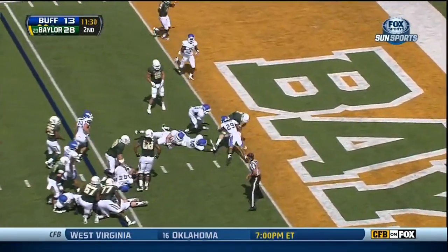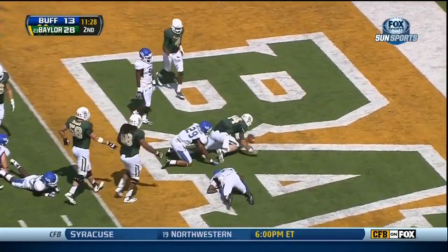First and goal. Petty the keeper at the 6. Bounces off a tackle into the end zone. Touchdown Baylor.